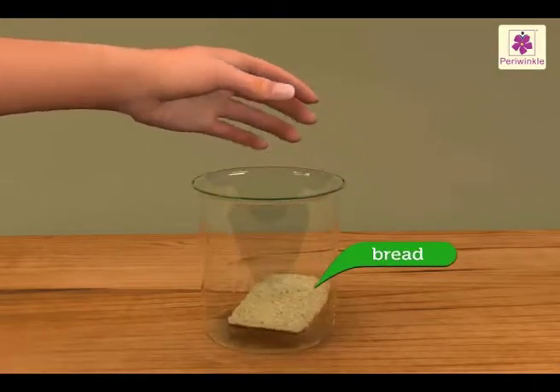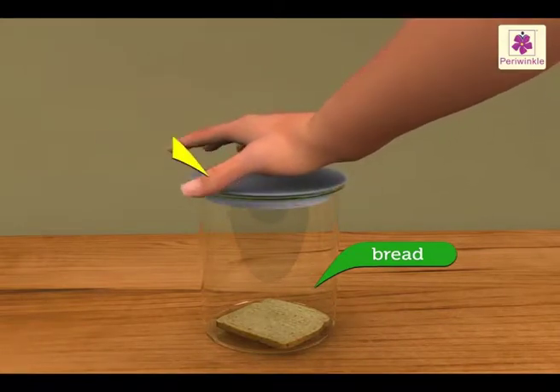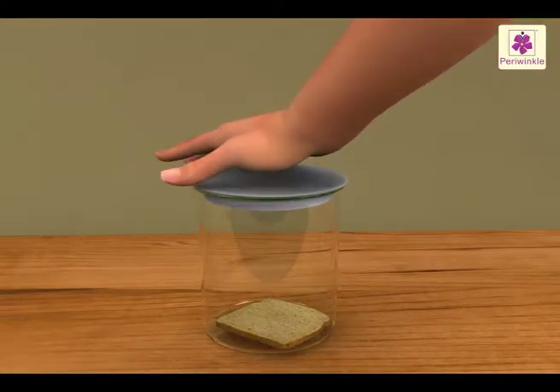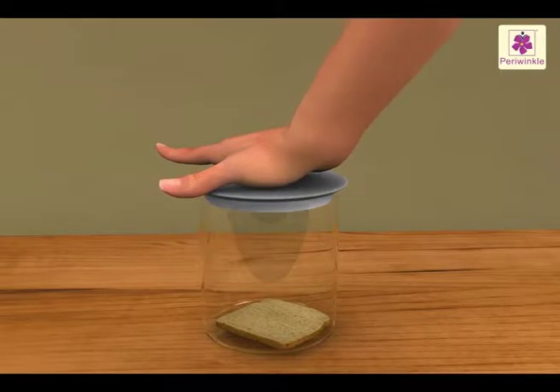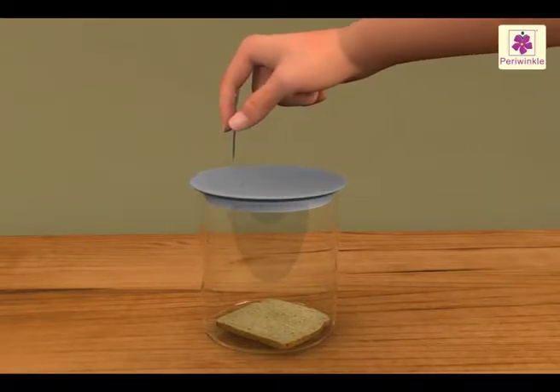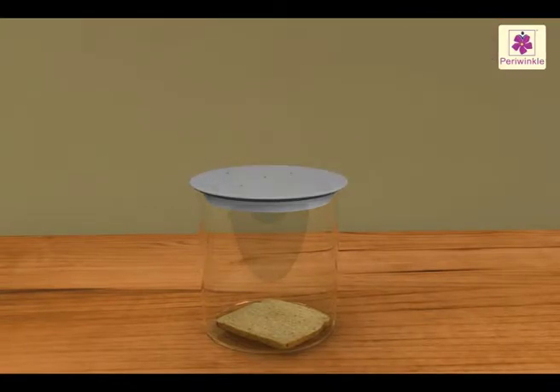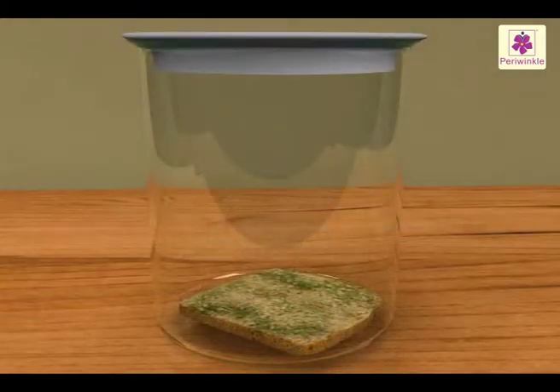Take a piece of apple or a slice of bread and put it in a glass jar. Close the lid very tightly. Prick three or four tiny holes in the lid for the air to enter the jar. Observe it very carefully over a few days and notice the changes. When the entire fruit or bread is covered with fungi, throw the jar.